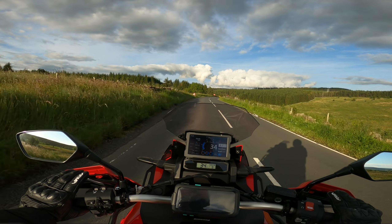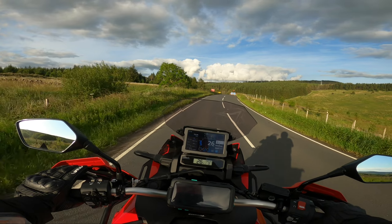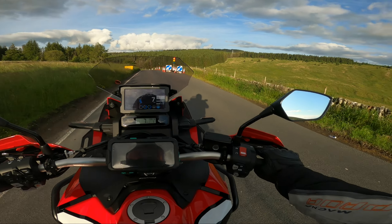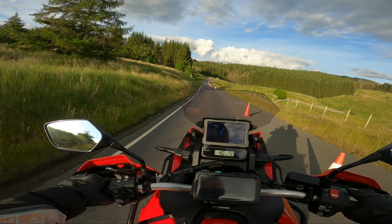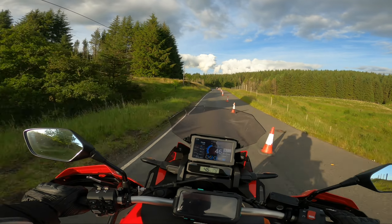So I'm in manual mode right — watch this. I'm not going to go down the gears but it knows it's going to stall, so it'll go down the gears for me. Watch, I'm just going to brake — I'm in third. It won't go up the gears for me because I'm in manual mode, but it won't go down either. This bike will not stall.